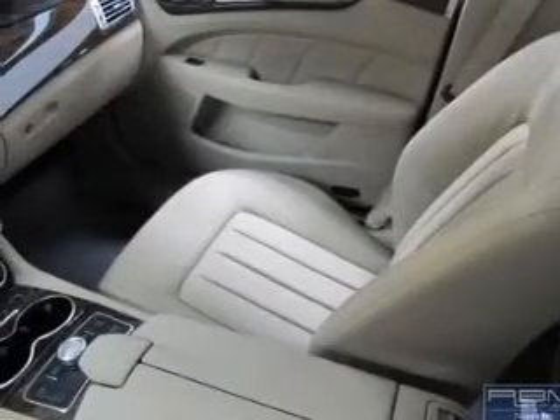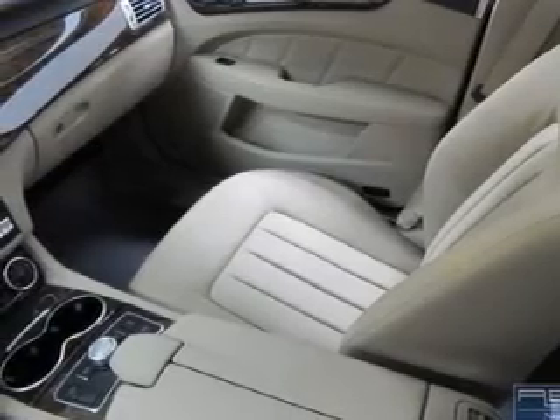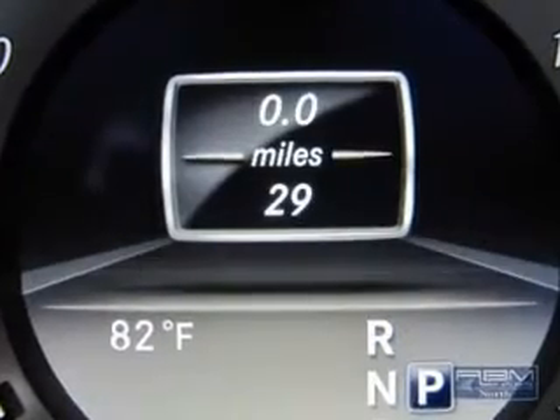Power door locks. Power windows. Cruise control. Bluetooth wireless. An AM FM stereo with multi-disc CD player. A satellite radio. Air conditioning.